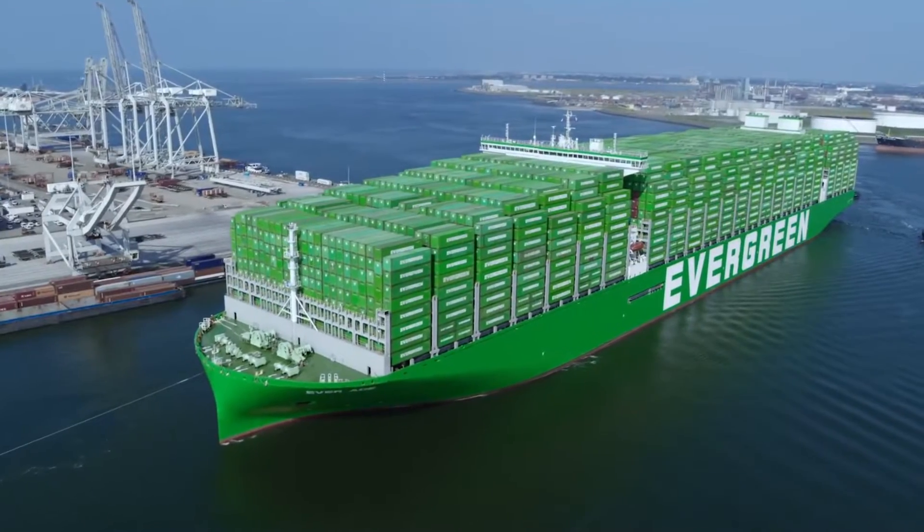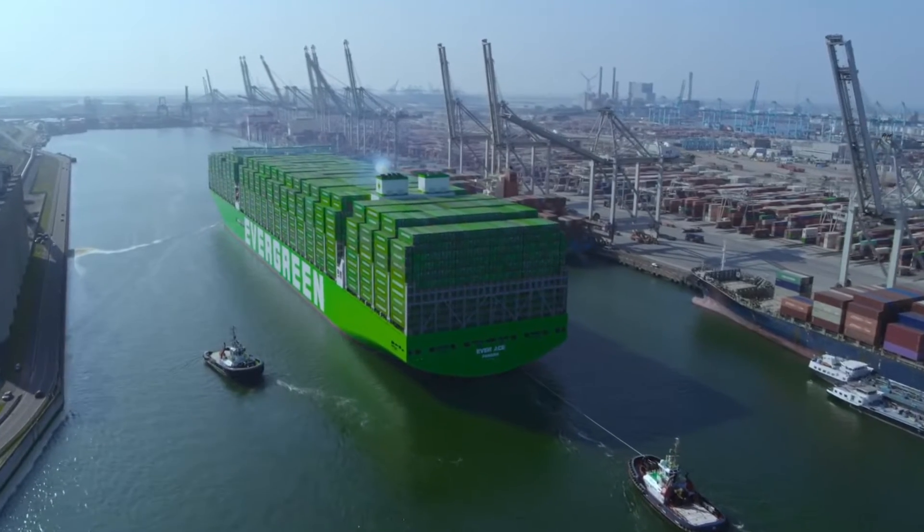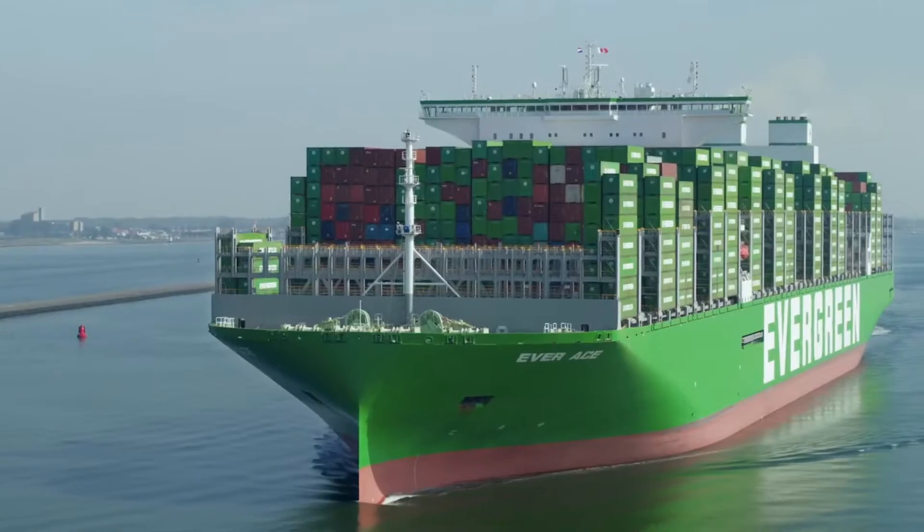Container ships are remarkable not only for their large size and ability to carry vast amounts of cargo, but also for their essential role in the maritime industry.